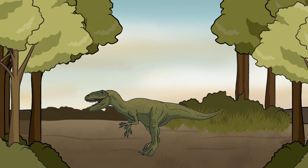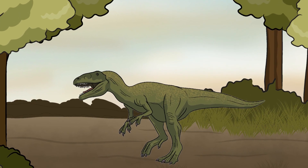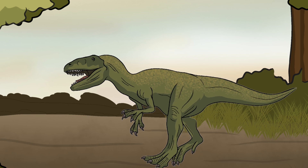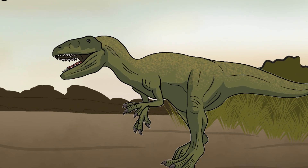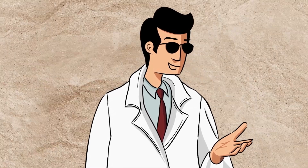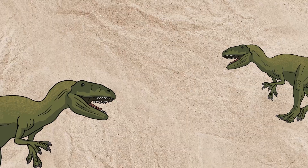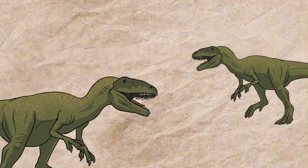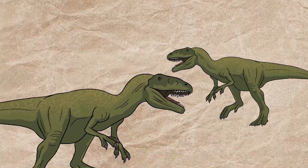What set them apart from other reptiles was their upright posture. Instead of sprawling to the sides like lizards, their legs were positioned directly beneath their bodies. This small evolutionary tweak made a huge difference, allowing dinosaurs to run faster, cover more ground, and use less energy while moving. Their lightweight bones, powerful leg muscles, and efficient lungs helped them outrun, outlast, and eventually outcompete many of their reptilian rivals.